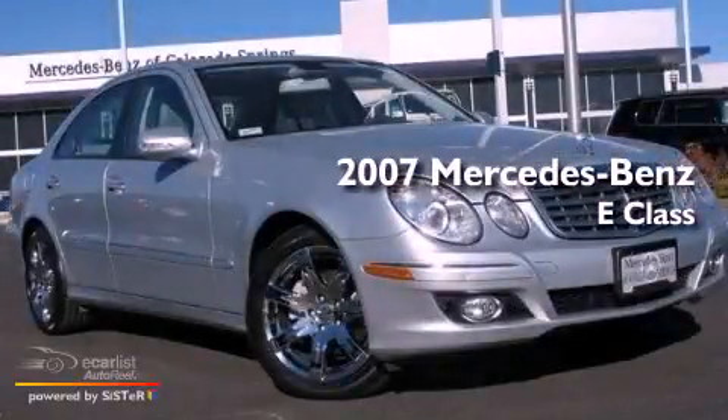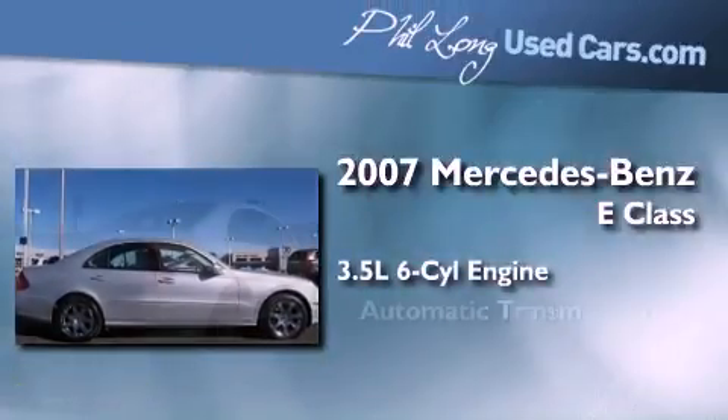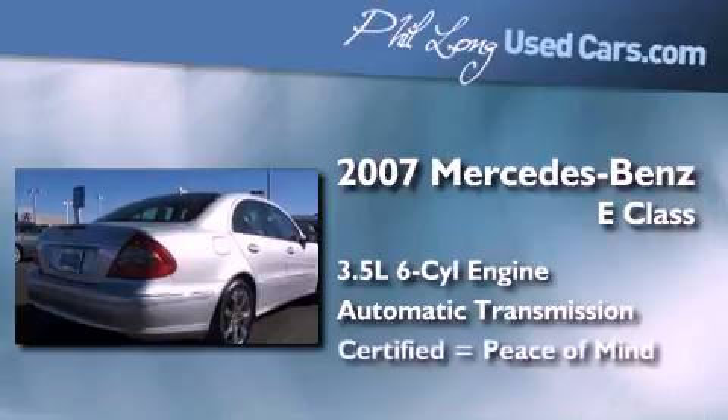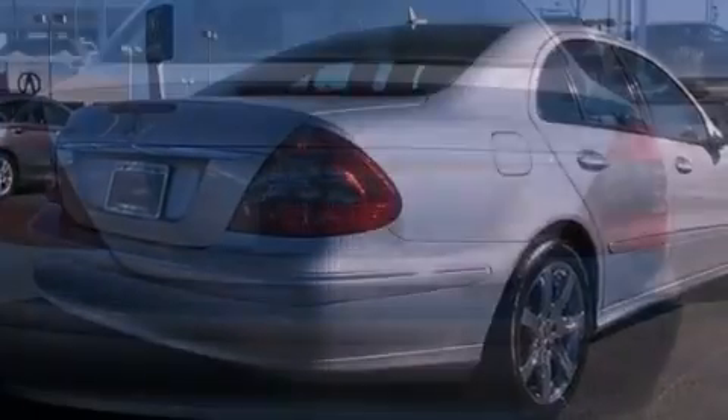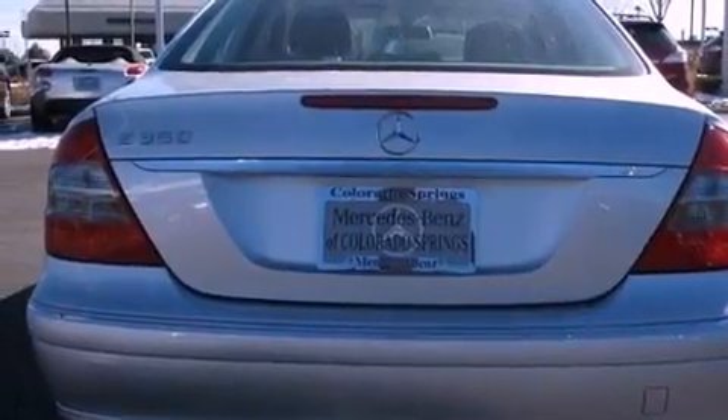This is a certified pre-owned 2007 Mercedes-Benz E-Class. It has a 3.5-liter six-cylinder engine and an automatic transmission. Its top features include a front and rear multi-link suspension, a sunroof, aluminum wheels, and automatic collision notification.